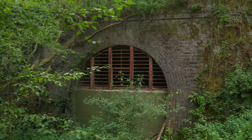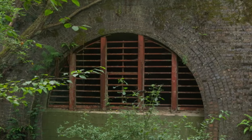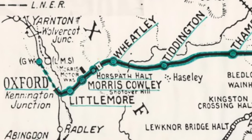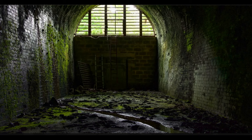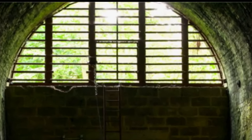Here is the almost hidden eastern entry to our first tunnel, which is in Horsepath, just to the east of Oxford. It was part of a railway link between Princess Risborough and Oxford and first opened in 1864. It finally closed in 1963, though it did have a brief alternative life in 1999 when illegal raves were held there.